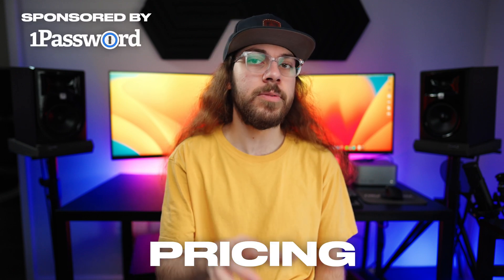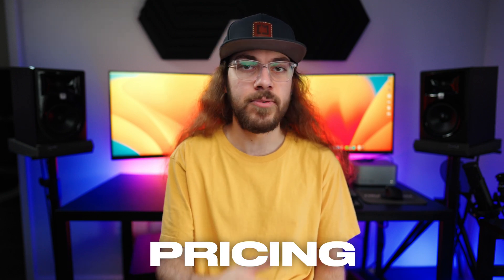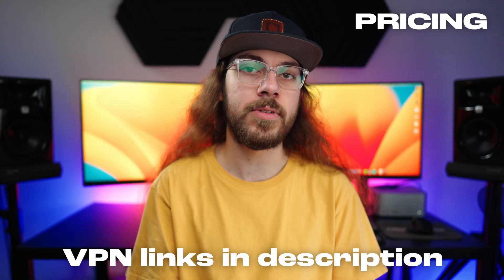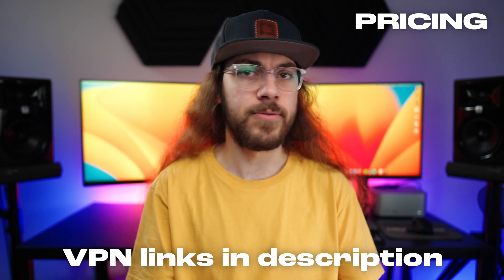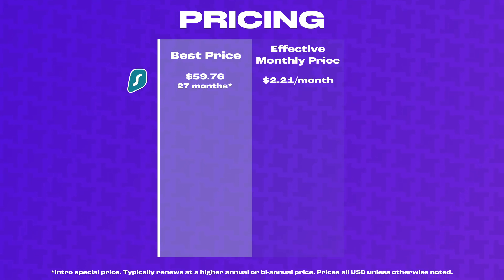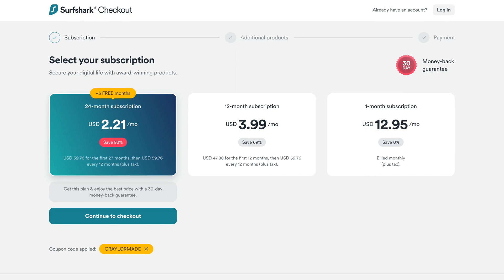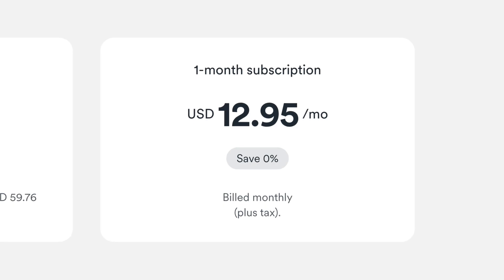I want to start with pricing, as this is one of the most important aspects when shopping for a VPN. I'll have links to all the VPNs in the description below, because some of them will offer you a discount or extra months for free. I'm going to be highlighting each VPN's one to two-year account, because the entire VPN industry just wants you to subscribe for one to two years, and if you try to subscribe monthly, you're going to be paying way more per month than you should.